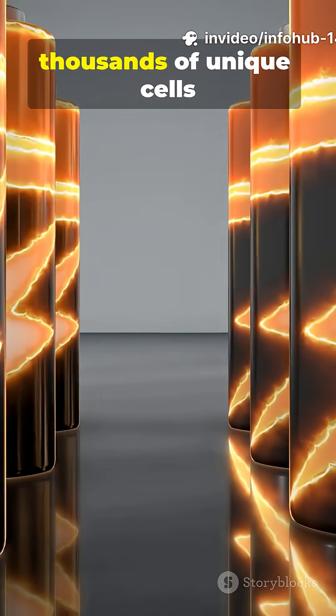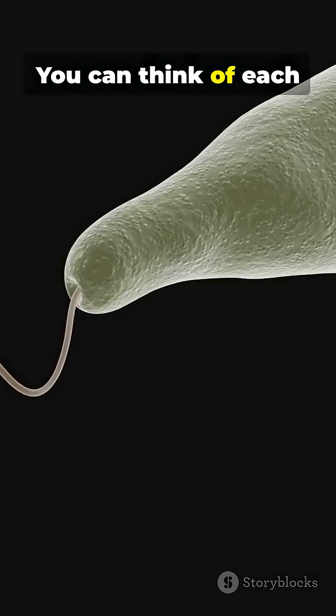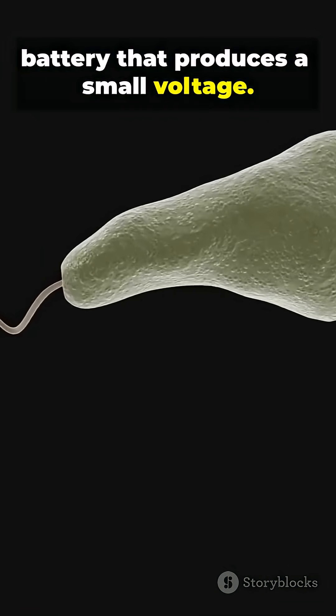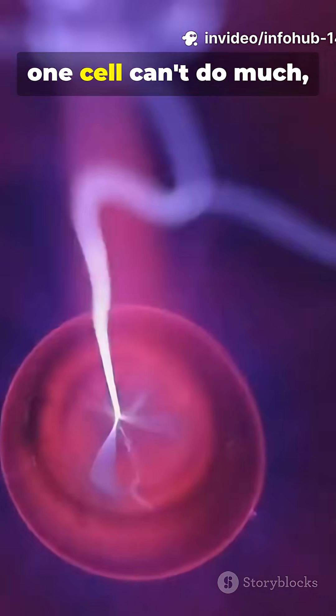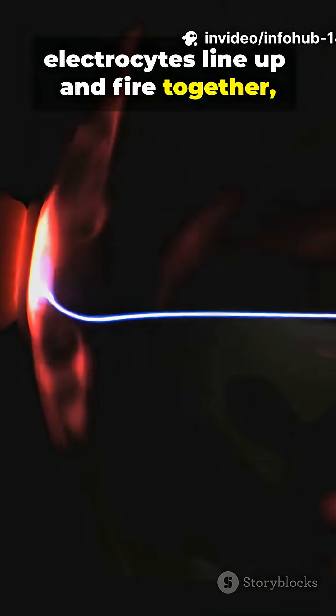These organs are packed with thousands of unique cells called electrocytes. You can think of each electrocyte like a tiny battery that produces a small voltage. Individually, one cell can't do much, but when over 6,000 electrocytes line up and fire together,